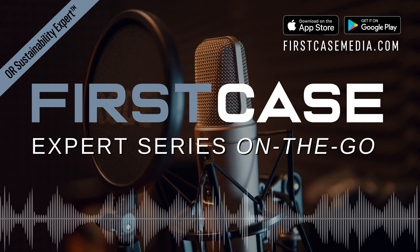Thanks for listening to this episode of the First Case Experts series. For more OR sustainability questions and answers, you can contact Karen at kgolst@cleanedge.com.